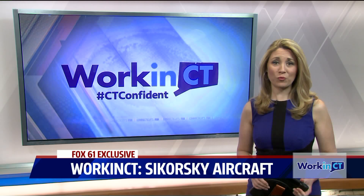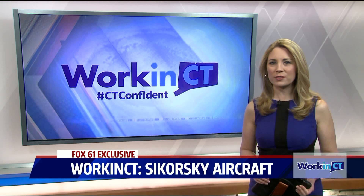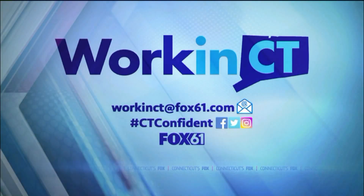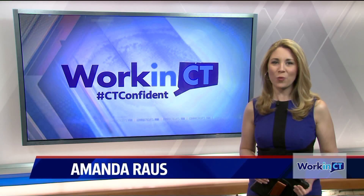There's a sign on the back wall of that manufacturing floor that reads: 'We pioneer flight solutions that bring people home — everywhere, every time.' Schultz says every employee at Sikorsky goes to work each day keeping that in mind. If you have a unique business story you think we should share, email us at workinCT@fox61.com and use the hashtag #CTConfident to tell us what makes Connecticut great. I'm Amanda Ross, Fox 61 News.